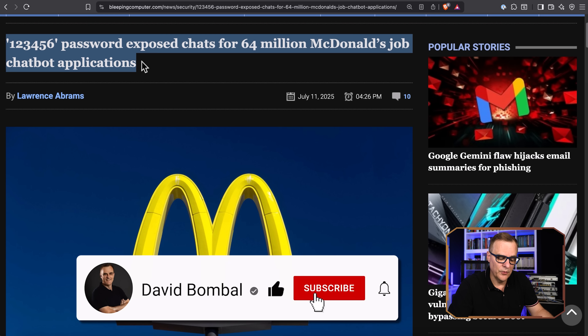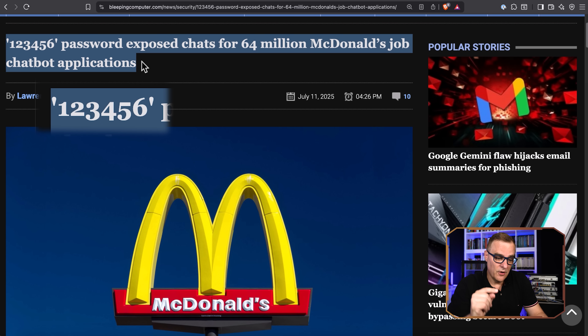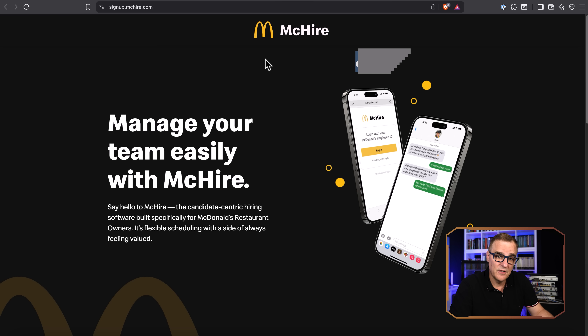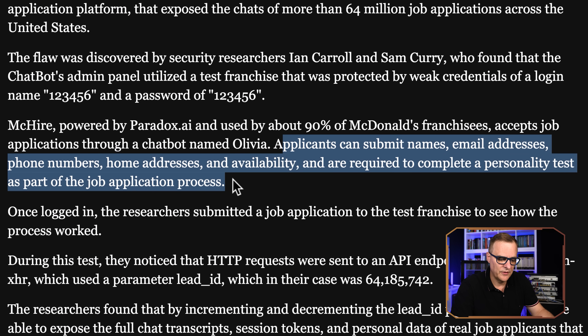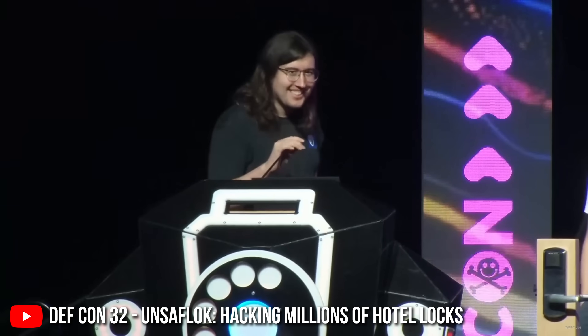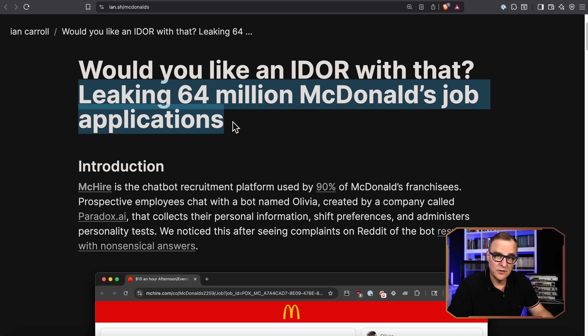123456 password exposed chats for 60 million McDonald's job chatbot applications. I think that's a weak password. I can't believe that such a big company was using a password like that for something as sensitive as hiring people to work at McDonald's, where they were submitting personal information such as their names, email addresses, phone numbers, home addresses, availability, and personality test information as part of the job application process. This is a real world example where Sam Curry and Ian Carroll hacked McDonald's using a password of 123456 and IDOR — insecure direct object reference — leaking 64 million McDonald's job applications.